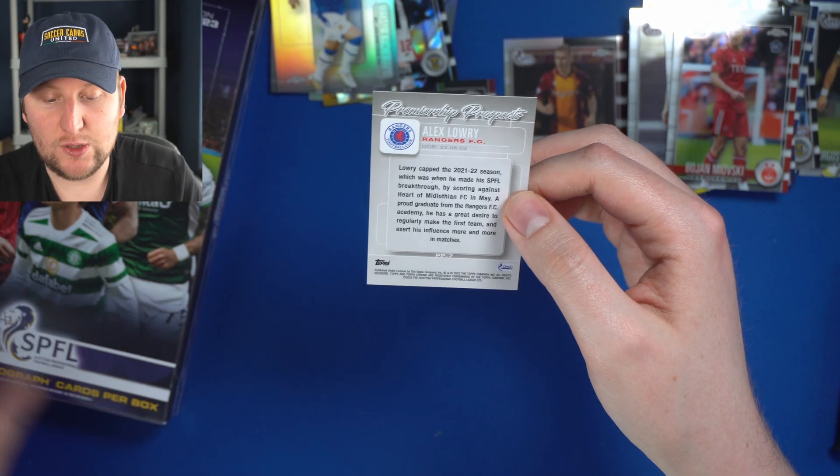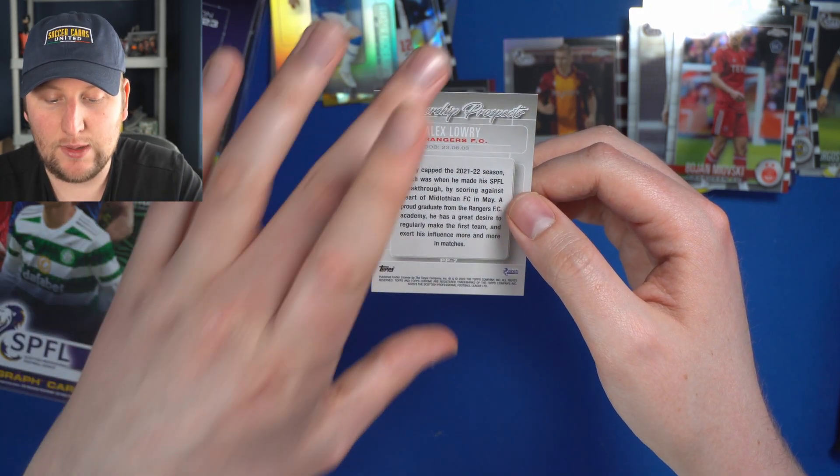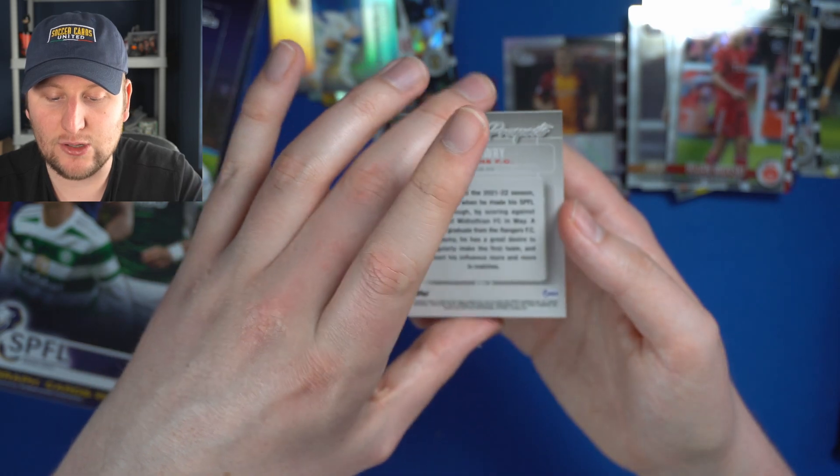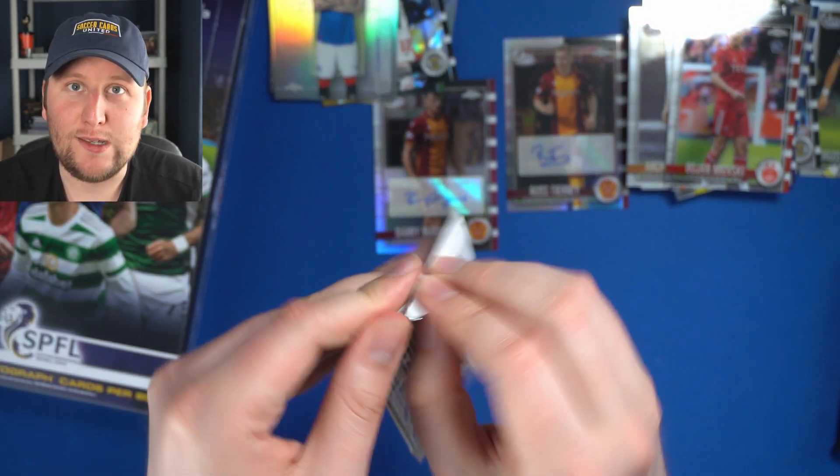Alex Lowry capped the 21-22 season, which was his breakthrough, by scoring against Hearts in May — a proud graduate of the Rangers academy with a great desire to regularly make the first team. I'll give these lads prospect cards based on their desire!